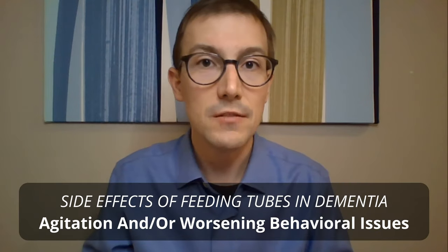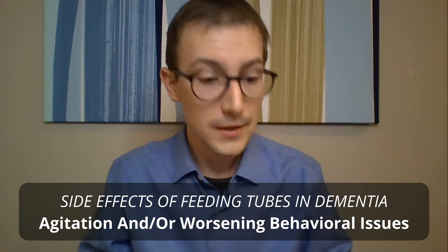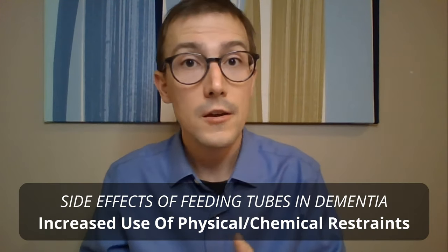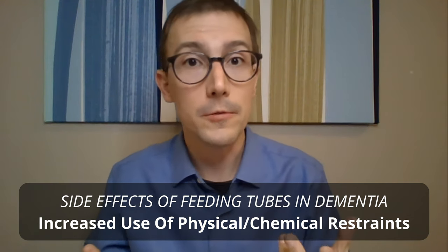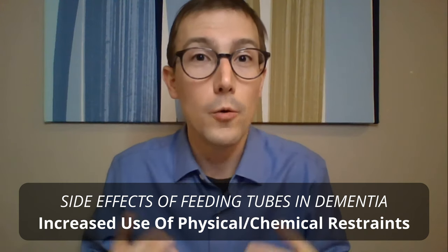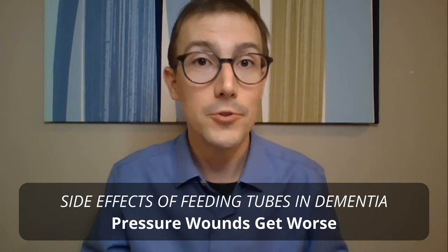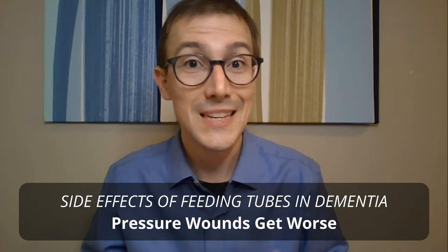There are quite a few side effects that come with feeding tubes as well. Behaviors and agitation — dementia symptoms in general — can get worse with feeding tubes, because there's a foreign body in the person and they don't understand why it's there. They try to pull it out, sometimes successfully, and they end up going to the ER to get it replaced — in an unfamiliar environment with unfamiliar people — and this can happen every few weeks. There's also the issue of pulling out the feeding tube leading to restraints, whether physical restraints or chemical restraints, meaning sedatives to make them too sleepy to pull it out. We've also actually seen feeding tubes make bedsores worse — for a time we thought the extra nutrition would help pressure sores heal, but the reality is they make them worse.